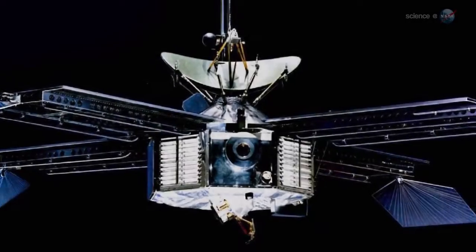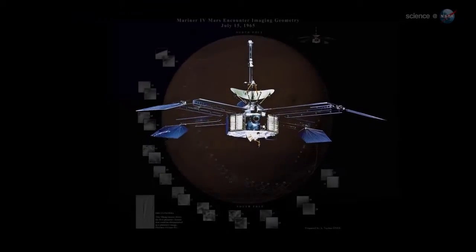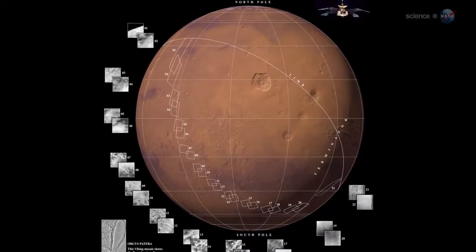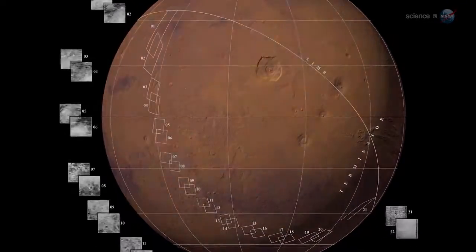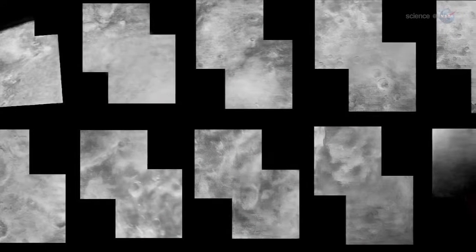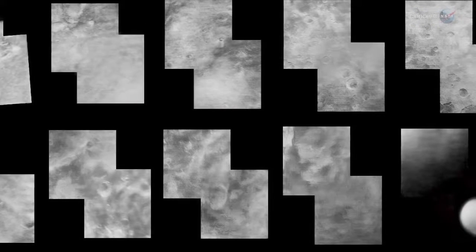He likens New Horizons to Mariner 4, which flew past Mars in July 1965. At the time, many people on Earth, even some scientists, thought the red planet was a relatively gentle world, with water and vegetation friendly to life. Instead, Mariner 4 revealed a desiccated wasteland of haunting beauty. New Horizons' flyby of Pluto will occur almost exactly 50 years after Mariner 4's flyby of Mars, and it could shock observers just as much.